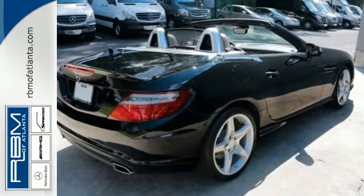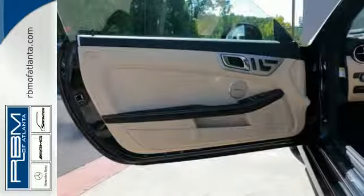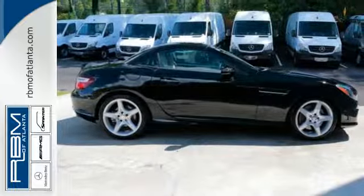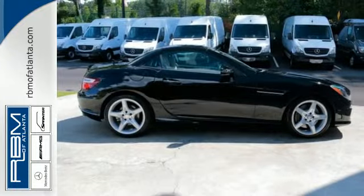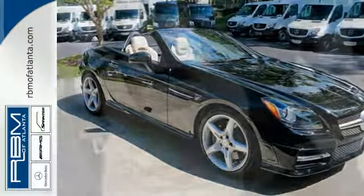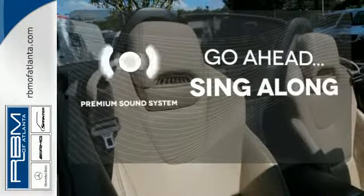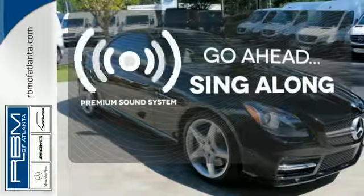It also has plenty of wonderful features for you to enjoy, including a CD player, satellite radio, and auxiliary audio input with USB port. Plus, it comes with the safety of an emergency communication system and integrated rollover protection. Your favorite music has never sounded better, thanks to the premium sound system.